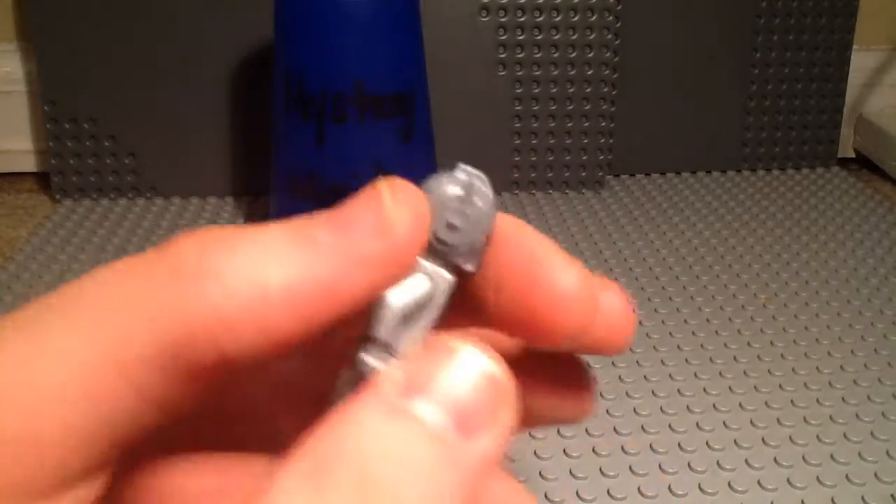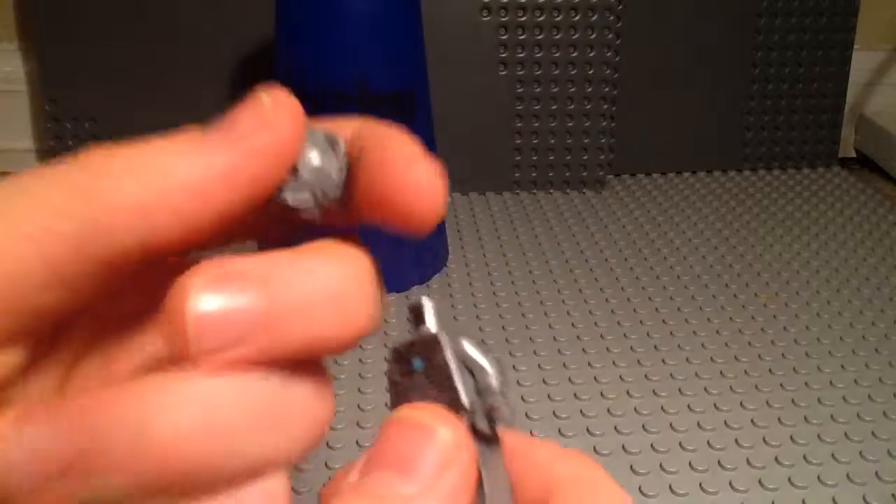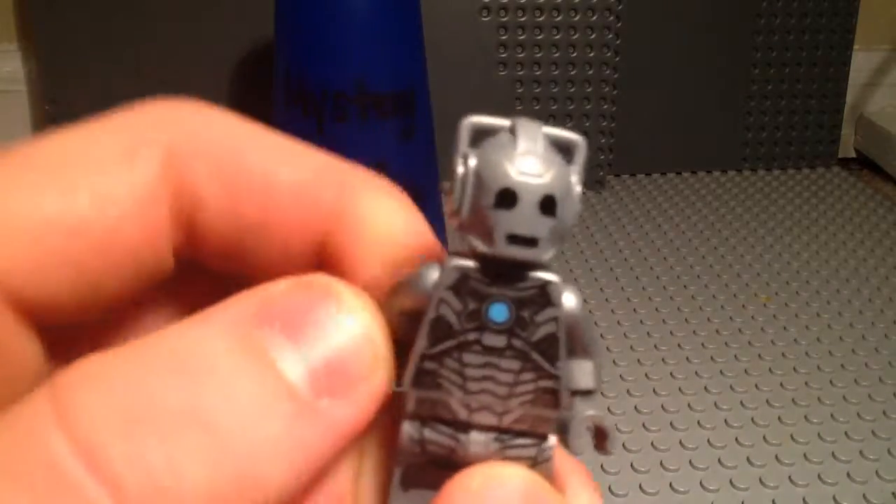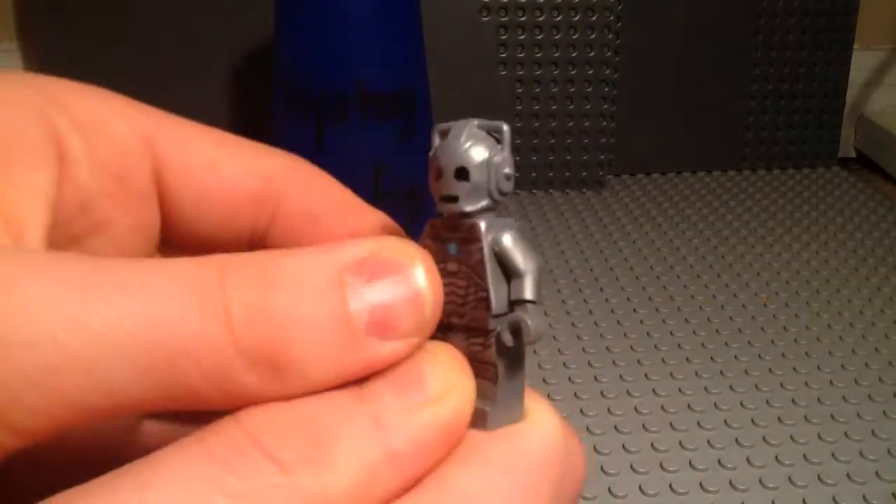There's the back, and he does have an exclusive head mold. I don't watch Doctor Who at all, so I don't really know how this character is in the show, I just know that he's a villain. You can see he's got, like, an Iron Man chest thingy, but he's not from the same universe as Iron Man.